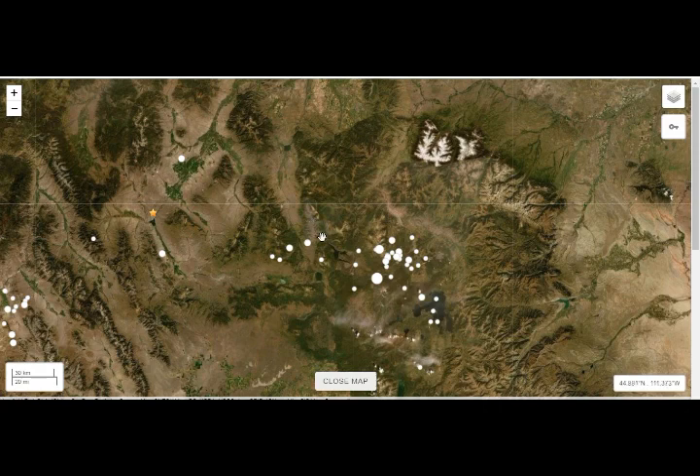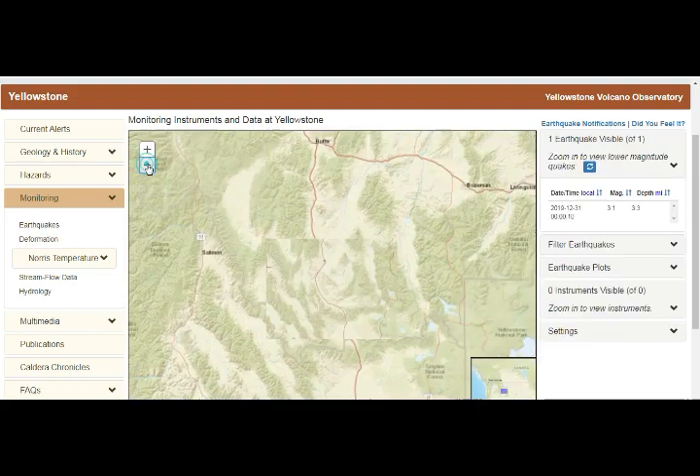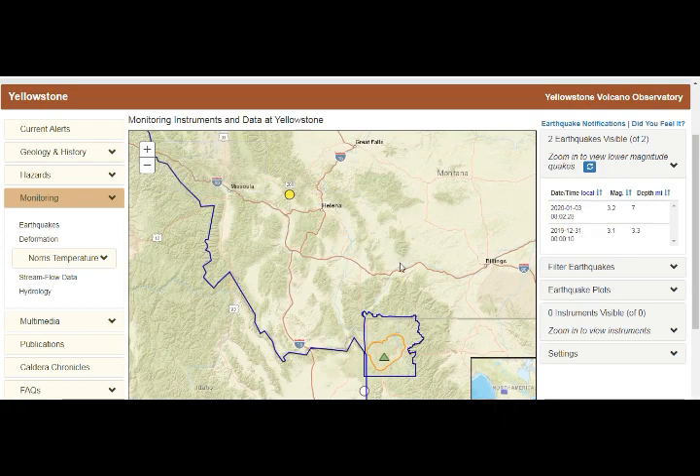Going to our Yellowstone monitoring: this is the 2.6 we had today at 3.3 mile depth, and just six and a half hours later a 1.8 magnitude at 1 mile depth. These are the ones around — there's also a magnitude 2 from about a week ago. Pulling out, there's a 3.2 as well on the map of Yellowstone Lake and the park.